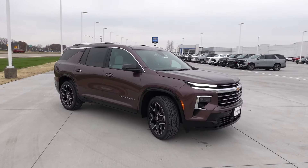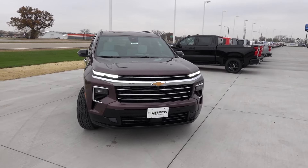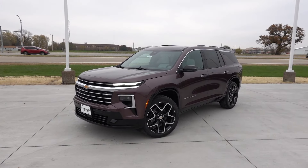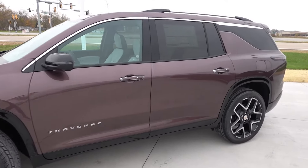I absolutely love it. I think the wheel design is fantastic, and Chevy did not go overboard with the chrome trim — typically I'm not a huge fan of chrome, but I think this works very well with a lot of gloss black and just a little bit of bright trim to brighten up the exterior just a little bit.